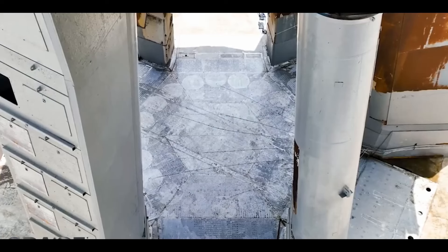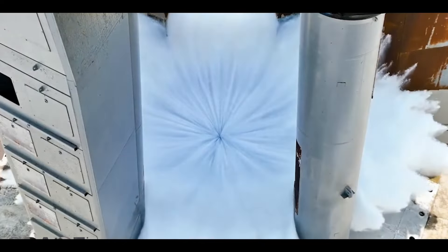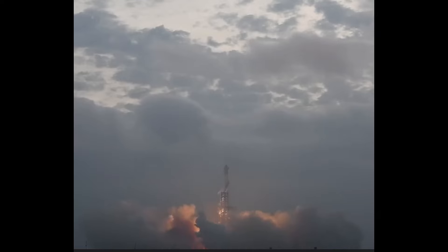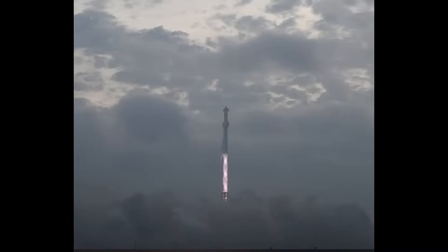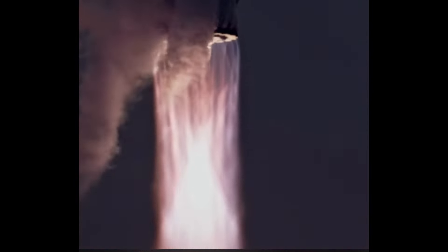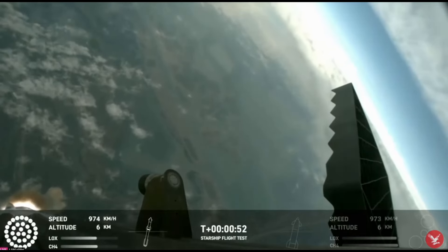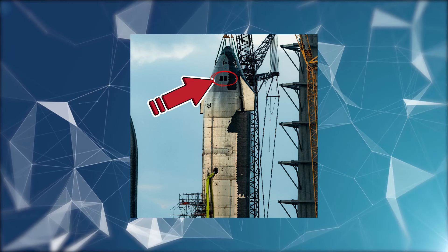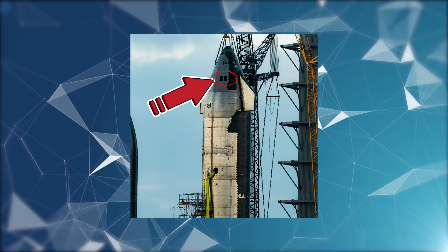At just seven seconds before launch, the flame deflector sprayed hundreds of thousands of liters in seconds, and at liftoff, all 33 Raptor engines came to life just as perfectly as Flight 2. The engines lifted the 5,000-ton rocket off the launch pad, performing nominally for around two minutes. Onboard cameras gave us extraordinary views of space thanks to the multiple Starlink terminals installed in case one failed and a backup was needed, something that was lacking in previous flights.